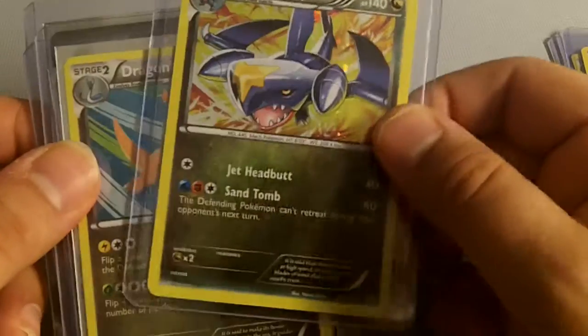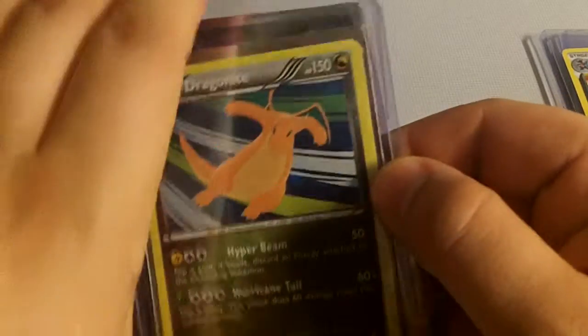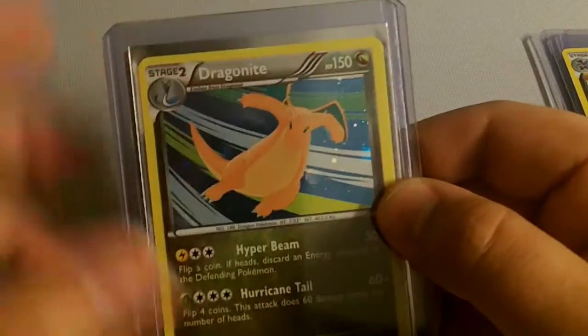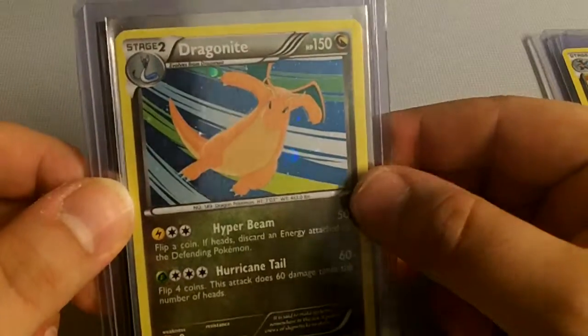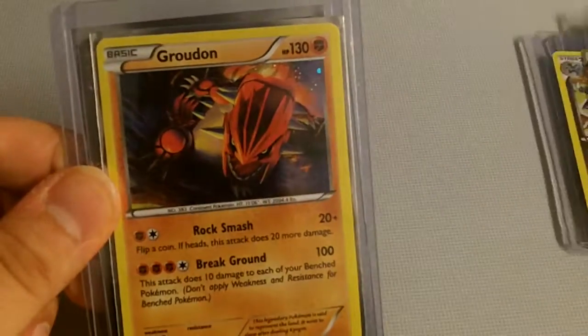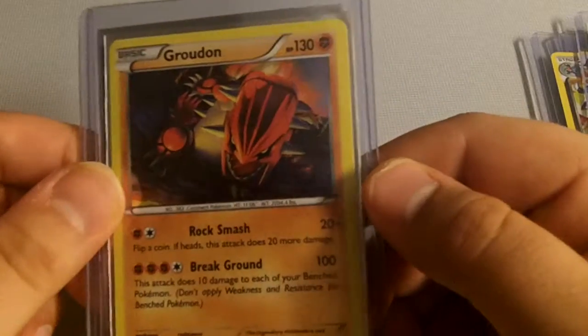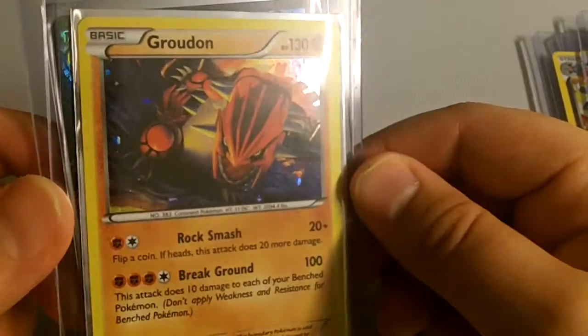Some of these are from older sets. Nice Dragonite there — I didn't have too many Dragonite cards. Building up the collection, couldn't pass this guy up. Nice Groudon — this is actually a Blackstar promo. I believe this is from the Groudon EX box. A really nice card.